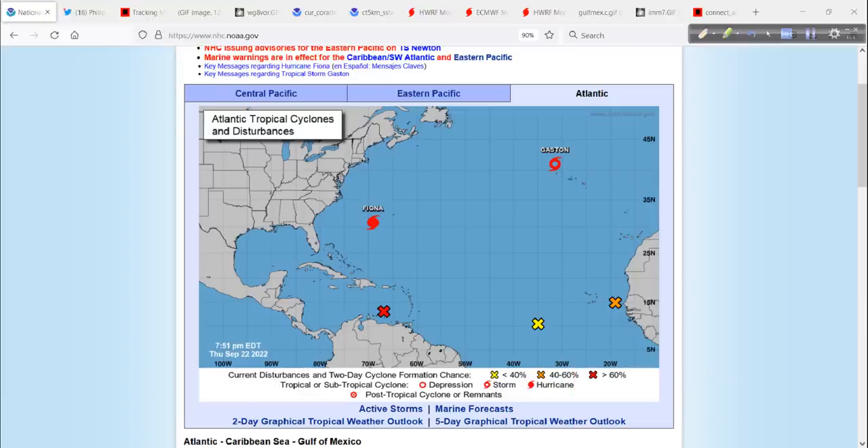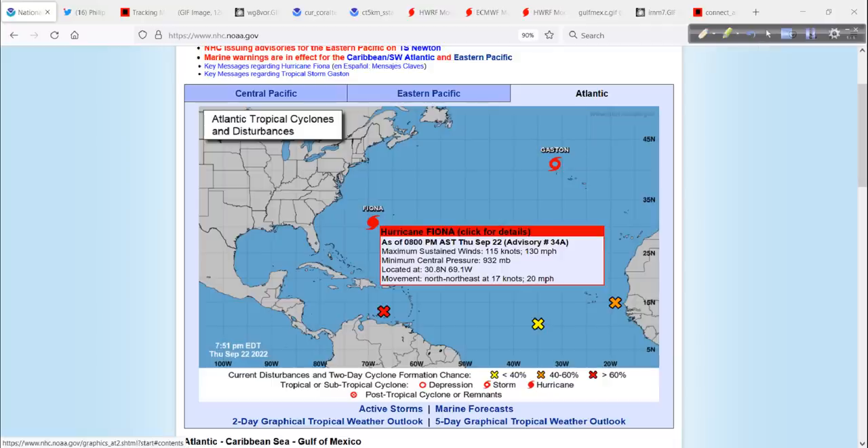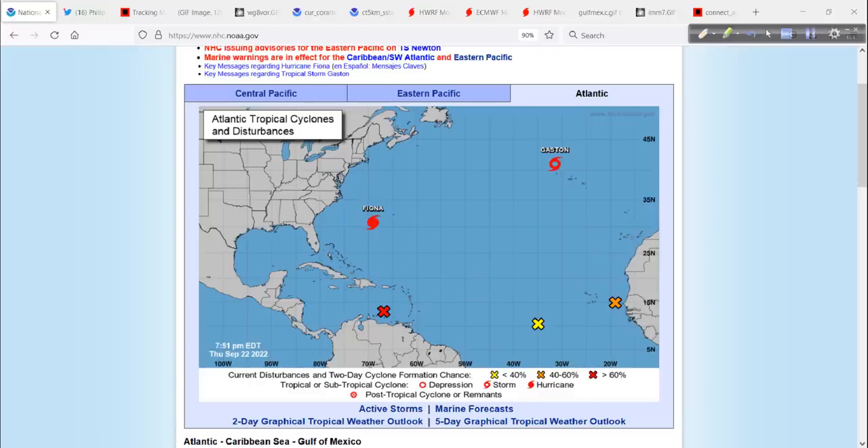It's a very, very busy time out there. Let me show you this — I'm going to mouse over Fiona right here. Look at these stats from the 8 p.m. Intermediate Advisory. That pressure of 932 millibars — that is really strong.